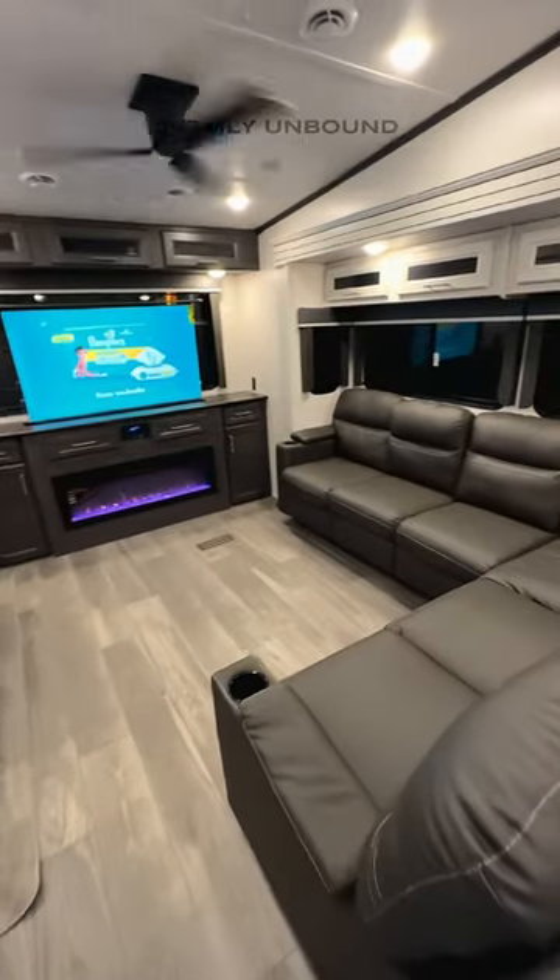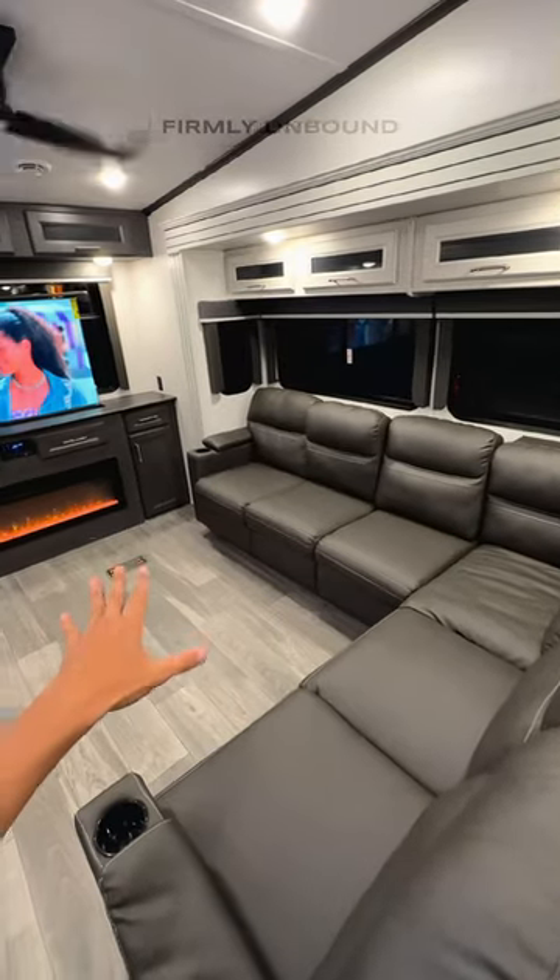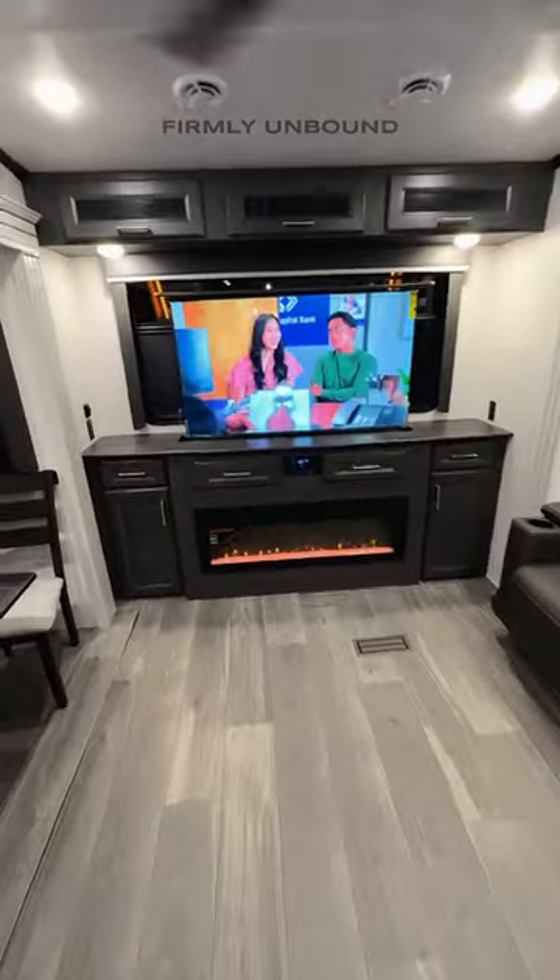You have an L-shaped sofa in here. This is going to give you a huge place to lay down. Plus this is a tri-fold sofa so it will make into a bed, and this whole area can turn into a massive sleeping area as well.